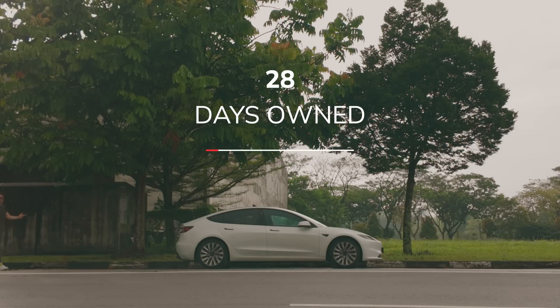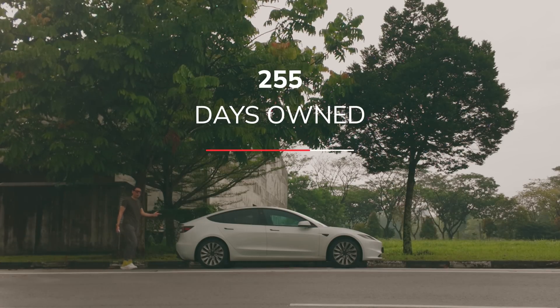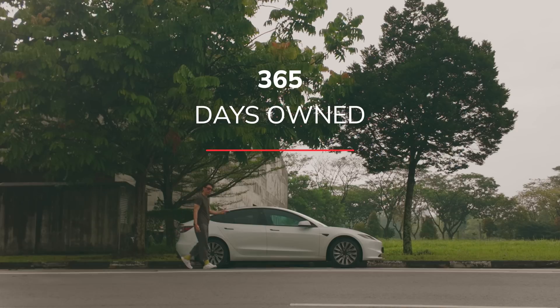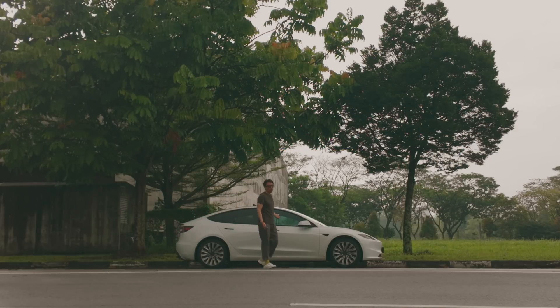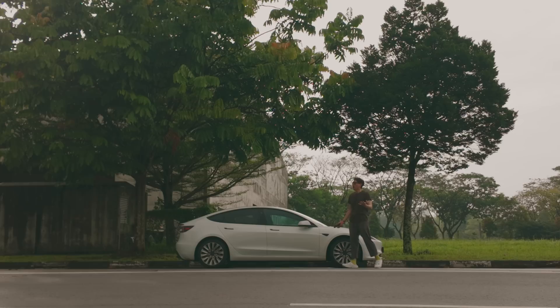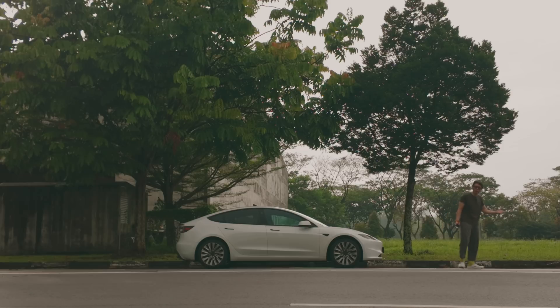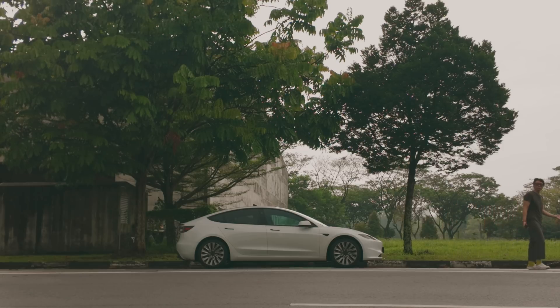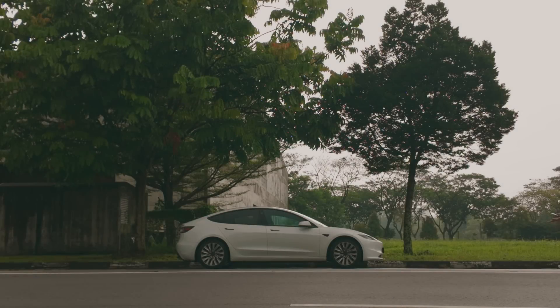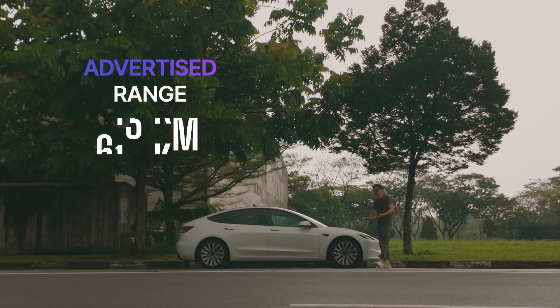Hey guys, this is my Tesla Model 3 which I have owned for the last 365 days. Today marks the one year anniversary of this car, and that is the reason why we are off the studio on location at a relatively scenic location in Singapore — the Seletar Aerospace Heights. One of the questions that people ask me when they know I'm driving an EV in Singapore is: what is the range on this car?